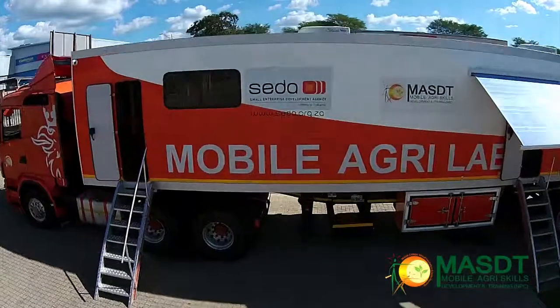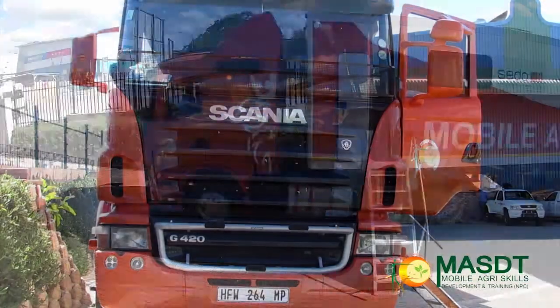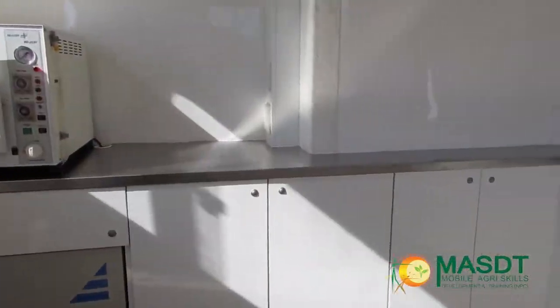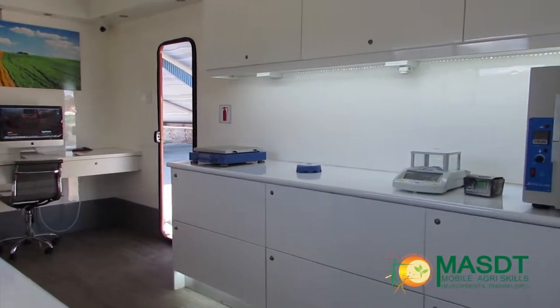Welcome to a visit through MASDT's mobile laboratory. The Scania G420 truck was purchased and fitted with a 20-meter long trailer. The mobile laboratory was then custom-built in Cape Town by Elite Fiber to suit the requirements of MASDT.